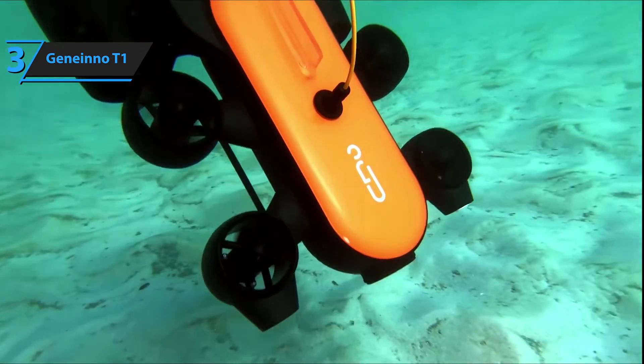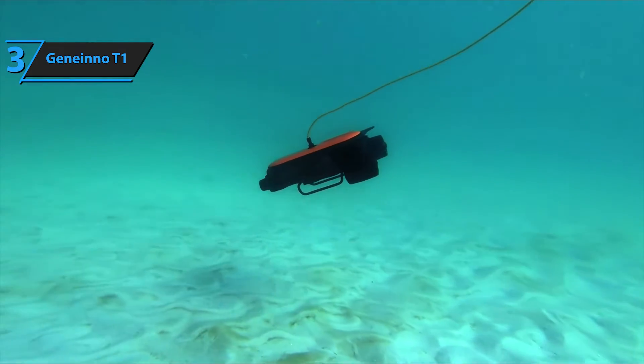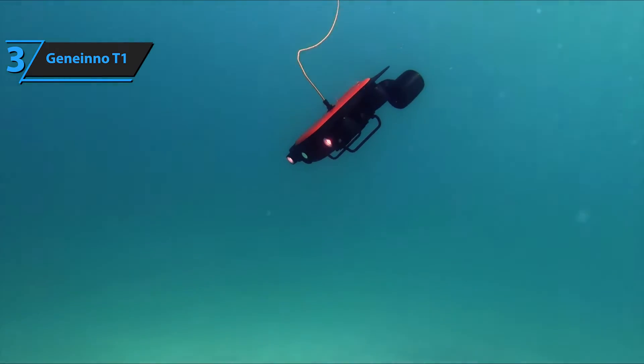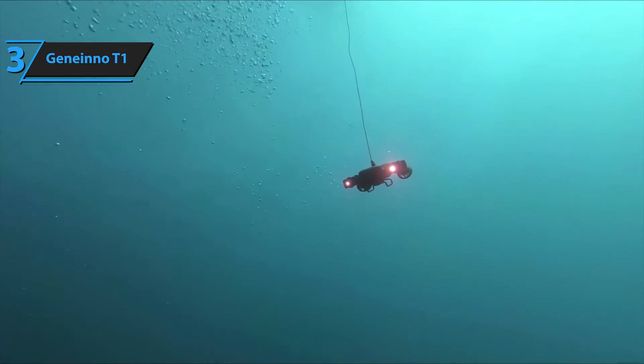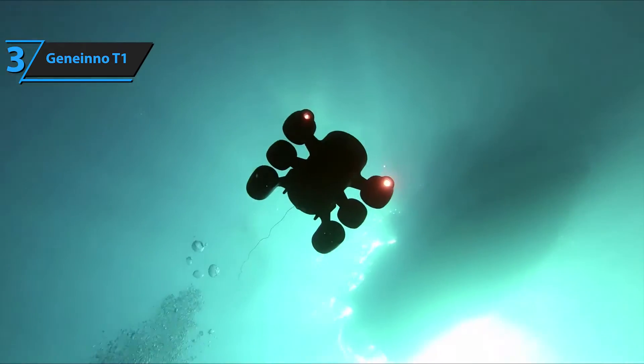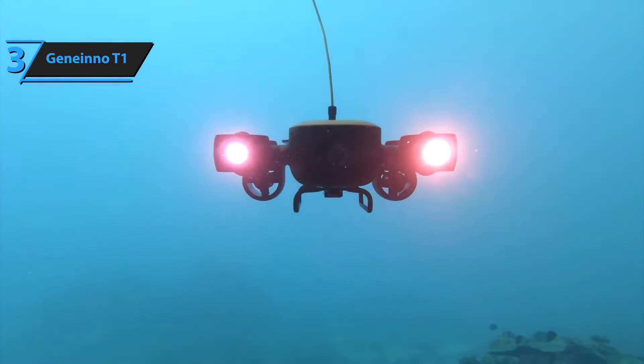This setup allows you to manage Titan directly from your device's screen. Titan also boasts military-grade waterproofing, capable of withstanding a pressure of 1.5 MPA, offering protection against unknown underwater obstacles. Its sturdy carrying case ensures easy and safe transport, even during rough handling. Considering its price tag and the features it offers, the Geneinno T1 Pro boasts unbeatable value for money.